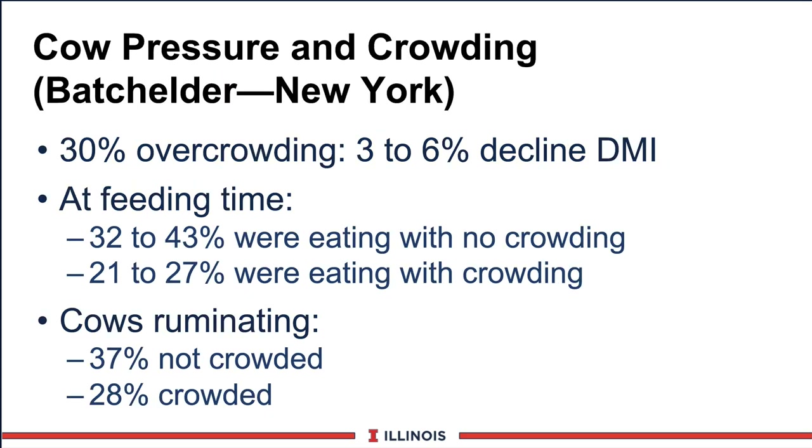Another study from an ag engineer at Cornell looked at overcrowding - very controversial. At 30% overcrowding, expect a 3 to 6% decline in dry matter intake, which translates into a lot of milk. Fewer cows are eating at feeding time when crowded, and rumination time is also impacted. Our guideline is about 10% overcrowding in higher production groups. You could probably go to 30% in low production groups. Heifers should be zero overcrowding. So: zero for heifers, 10% for higher production groups, and 20 to 30% on tail-end groups.